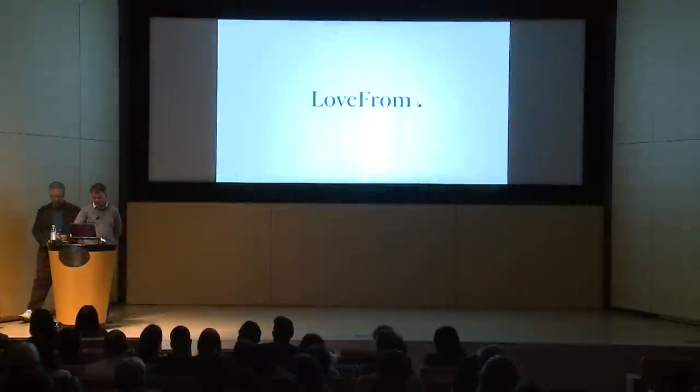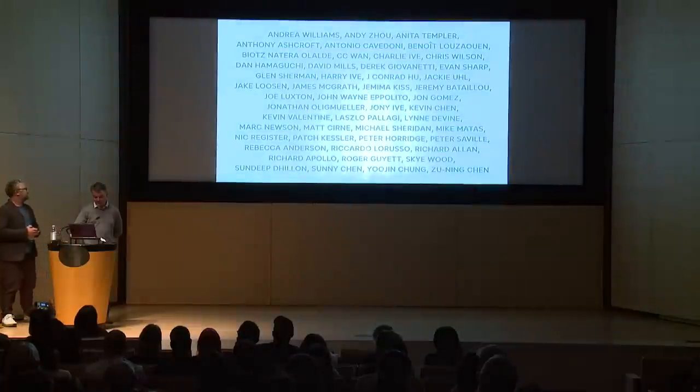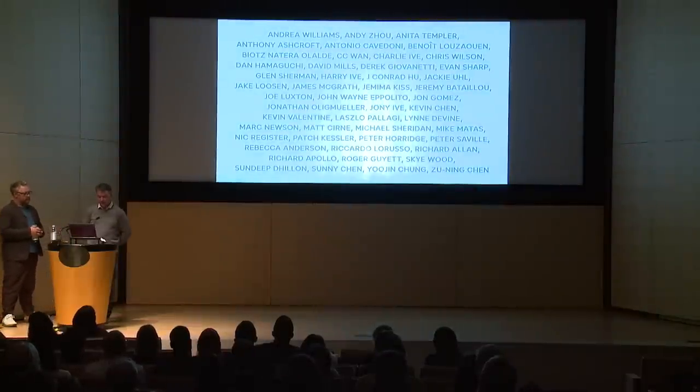Good evening. Thanks, Johnny. Love From is a creative collective. Together we cover a diverse mixture of disciplines that span from industrial and interactive design to graphic and type design, engineering, writing, architecture, illustration, music, and filmmaking.